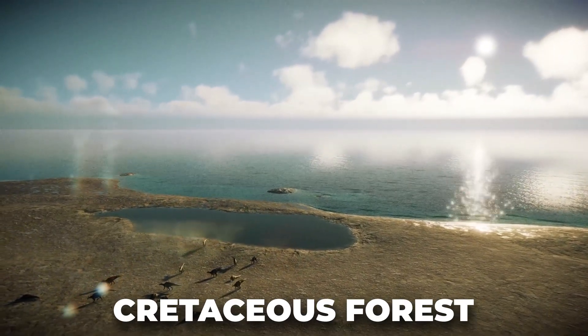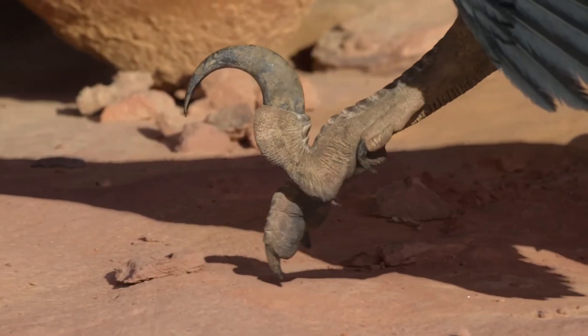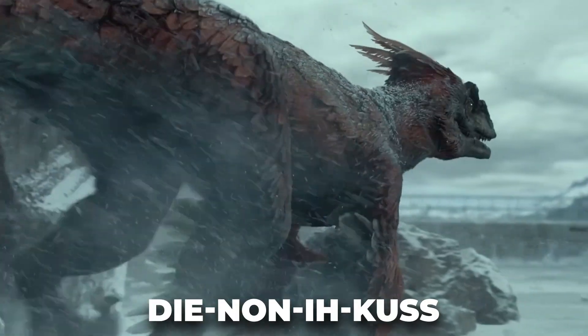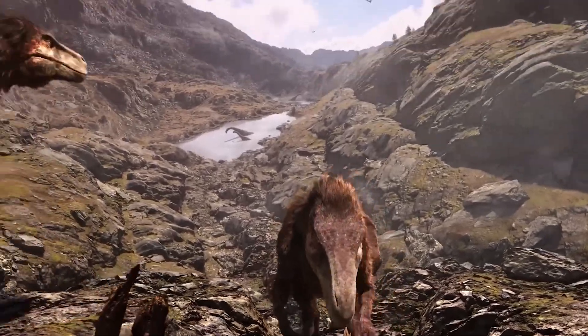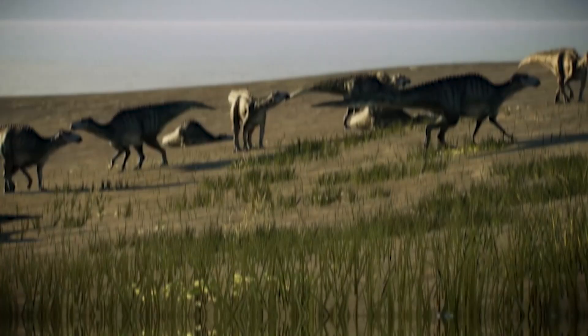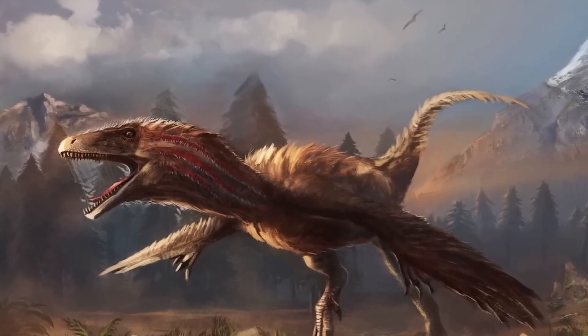Deep in the shadows of the Cretaceous forest, a creature lurks, its sharp claws ready to strike. This remarkable creature, pronounced Deinonychus, is known for its unique features, hunting prowess, and ecological significance during the middle to late Cretaceous period in North America. But there's more to Deinonychus than meets the eye.